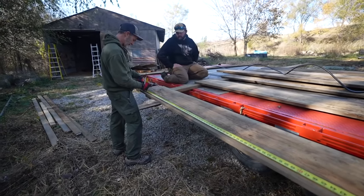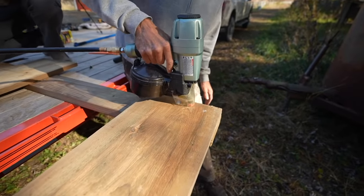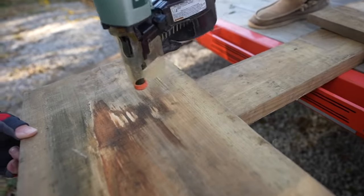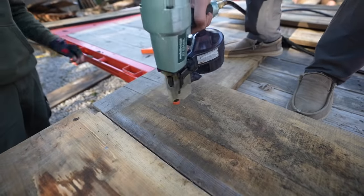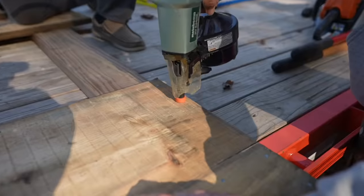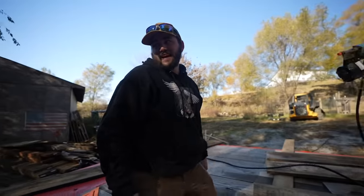So we'll literally cut at 118 inches on all these boards and that's where we'll line everything up. We're good to go - trying to get this done before lunch.